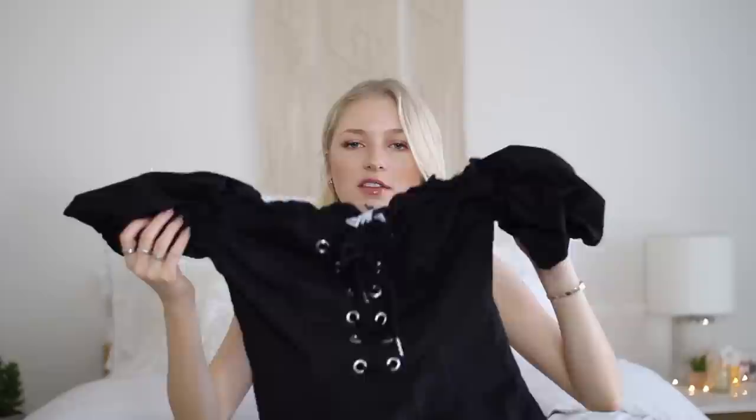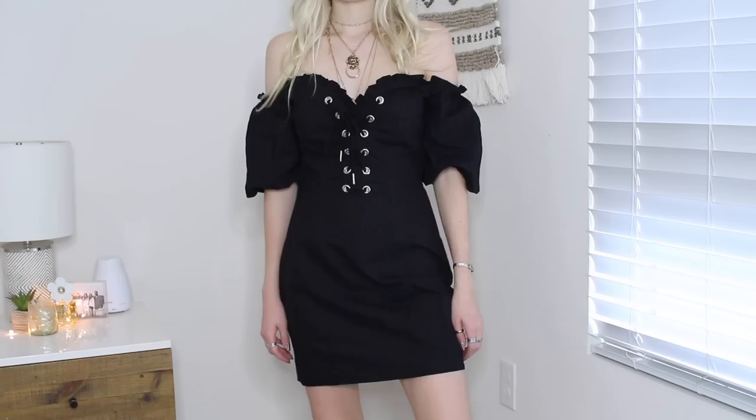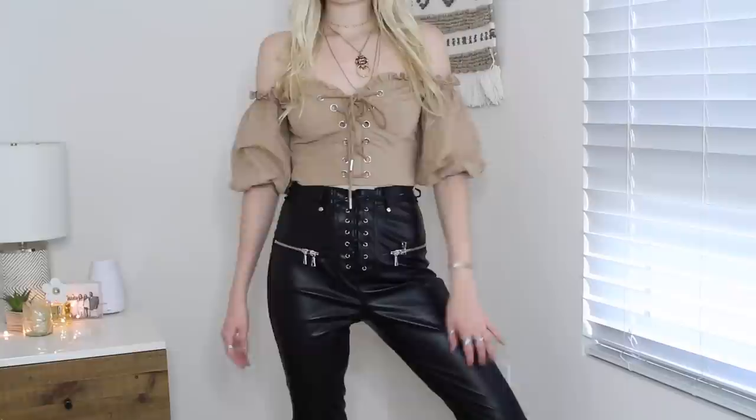A lot of people have been wearing style dresses like this lately, so of course I had to pick this one out. It's so flattering — it's off the shoulder, perfect to wear for the holiday or an event. I got mine in a size extra small and it fits perfectly. I also got a really pretty tan top that's similar to that black dress. It has a scrunchie in the back so there's no zipper, it's super easy to put on. I love that the sleeves are kind of poofy and it laces up in the middle.